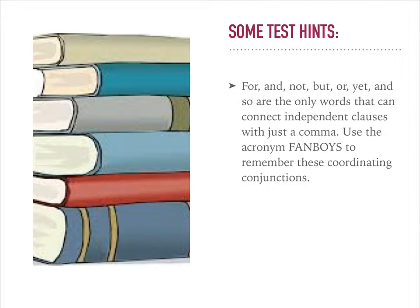For, and, not, but, or, yet, and so are the only words that can connect independent clauses with just a comma. Use the acronym FANBOYS to remember these coordinating conjunctions.